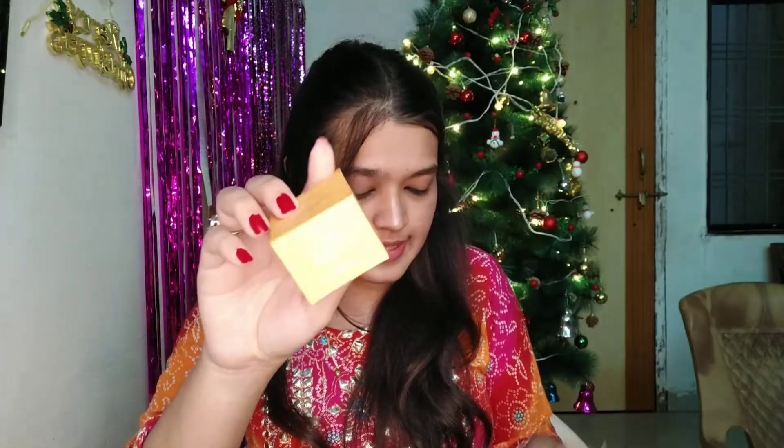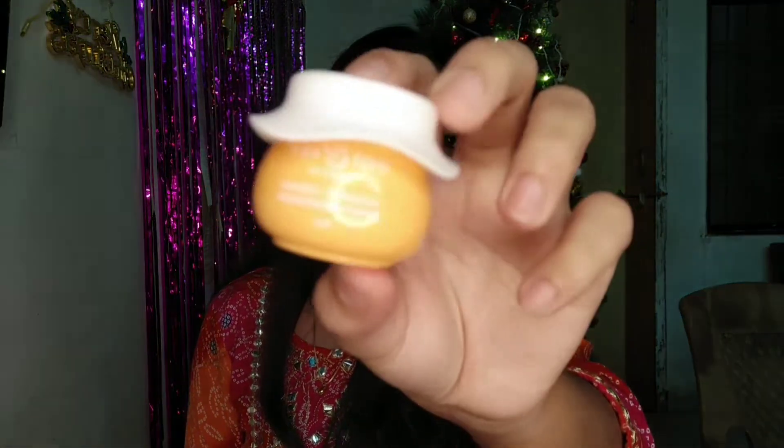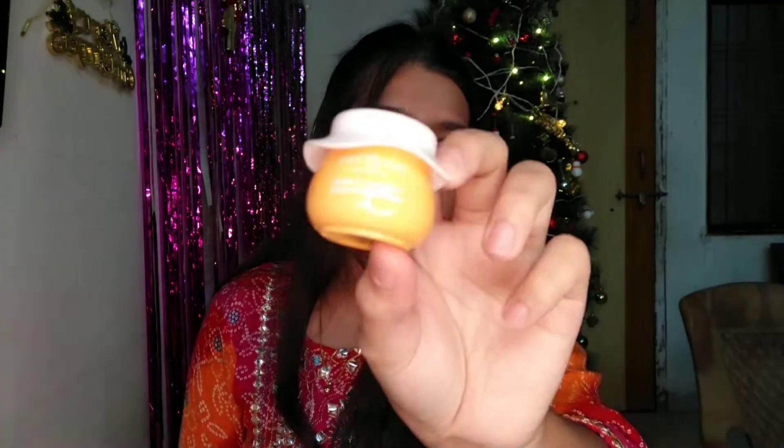The next one is Dot and Keys Moisturizer, which actually came in this cute little box. The packaging is ultra ultra cute — I hope you can see it. I think it was really a good deal to have it. It is 15ml of product, and if you really want to try it, you can try it in this mini variant, and if you like it, then you can go for the bigger variant.